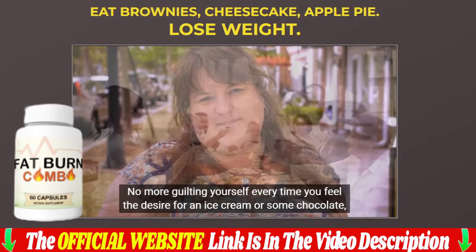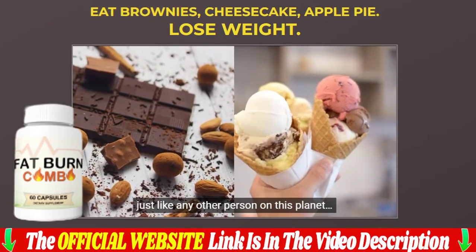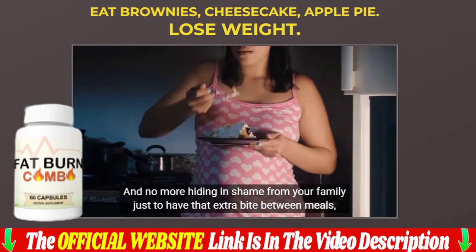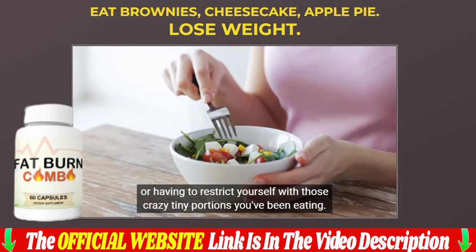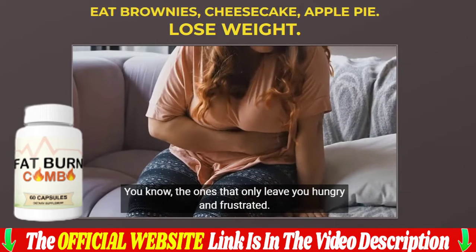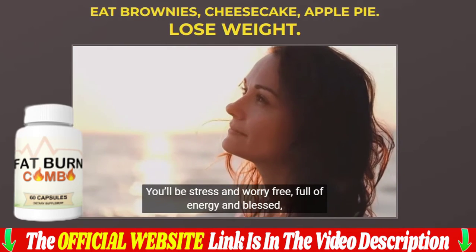As this video was made to help, I'll leave the link to the official website of the manufacturer in the description and in the first comment — the same website where I bought my four bottles at a discount. Access the official site to buy with total security and guarantee. The fat burn combo is only sold through the official website, which is linked in the description below the video.